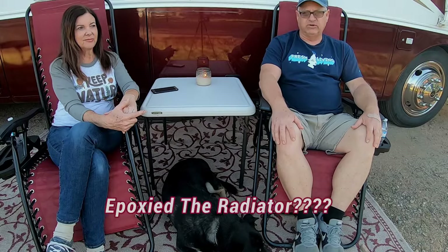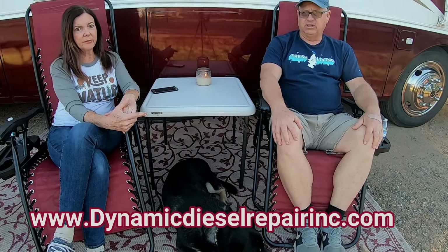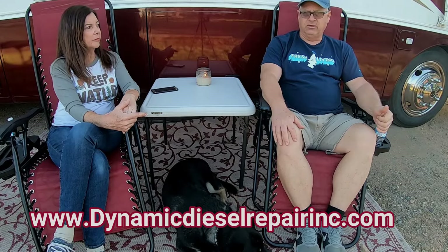The first unplanned expense right out of the gate: Rosie needed a new radiator. The previous owner had apparently epoxied the radiator to seal a leak. Through a couple of connections I hooked up with a place called Dynamic Diesel in Phoenix. They took the radiator out, put a brand new one in, and installed it. We had some other work done while they had it out, which made sense.